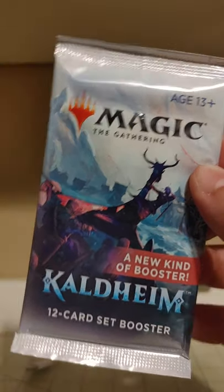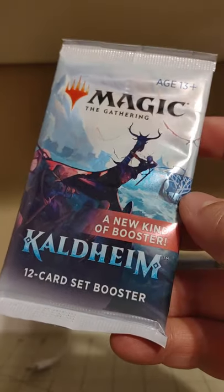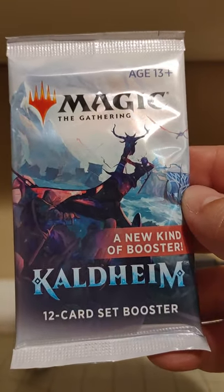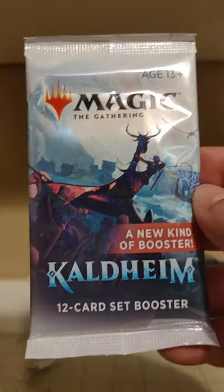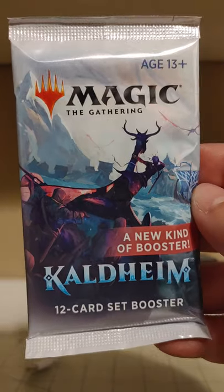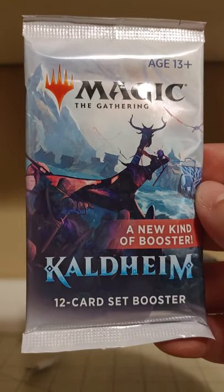It's based on Norse mythology. And a set booster is, if you're not up to speed on things, they used to have draft boosters. They still do have draft boosters, but they now have draft boosters and what's called a set booster, which has slightly different contents.